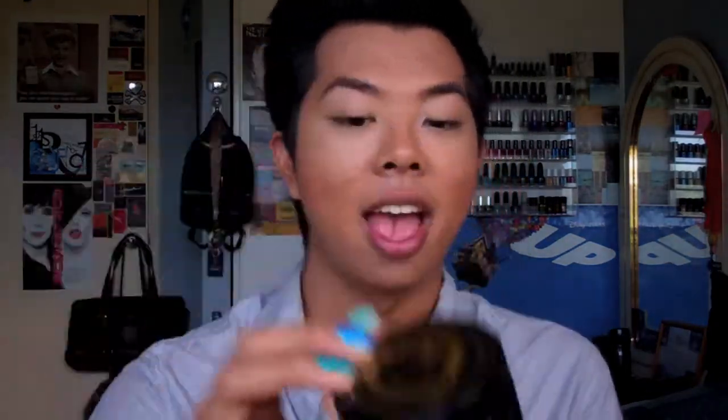Some other favorites: I've been loving hand creams and moisturizers for my hands. I've been using this pomegranate body butter by MOR — it smells absolutely amazing, like heaven. I've been using it mostly to keep my cuticles moisturized as well as my hands and arms. Another hand moisturizer I've been using is Yes to Carrots body moisturizing lotion. It smells really clean — not like carrots — and it's great for moisturizing my hands.